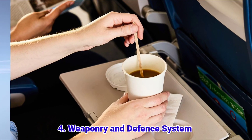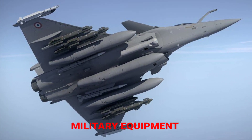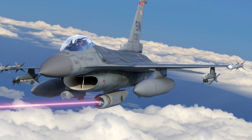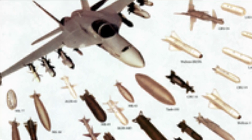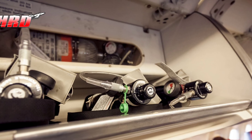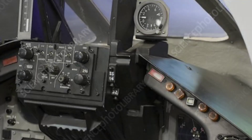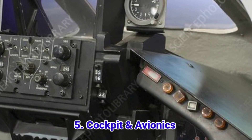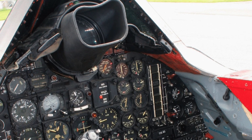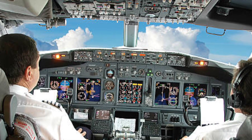One has missiles, the other has coffee service. Military aircraft carry weapons like missiles, bombs, and machine guns, along with advanced radar systems for combat. Commercial planes have safety equipment like oxygen masks, life vests, and escape slides. Military cockpits are high-tech, featuring heads-up displays (HUDs), night vision, and even AI-assisted controls, while commercial aircraft focus on autopilot systems and navigation technology for long-distance efficiency.